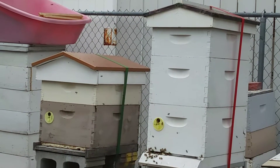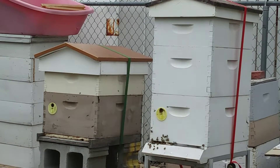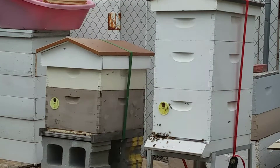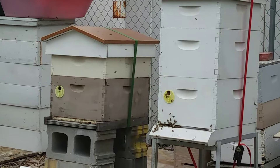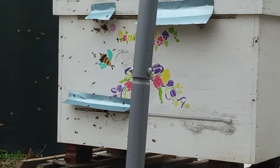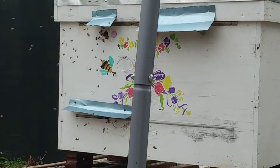I enjoy it, though. I haven't been stung yet this year, so that's kind of amazing. These are pretty gentle, I'd say. Te Shields — thanks for watching.